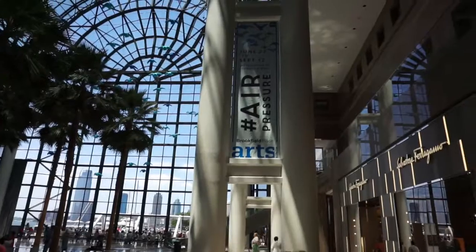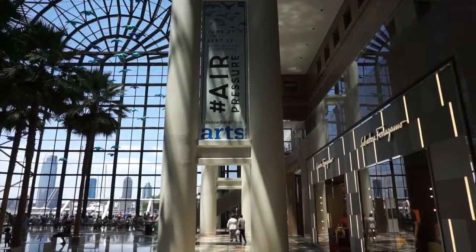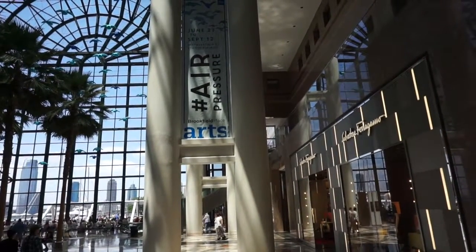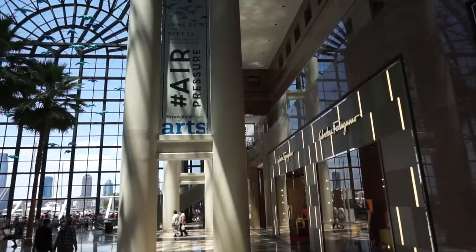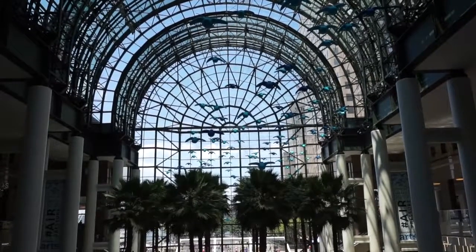We can see some information on that exhibit right directly in front over here. This is an exhibit that was created by a Toronto-based artist collective called Studio F Minus. This installation has once again transformed this space in Lower Manhattan.